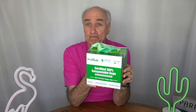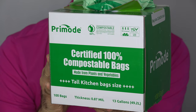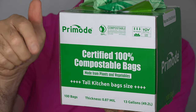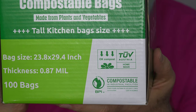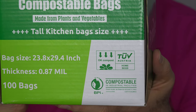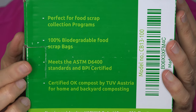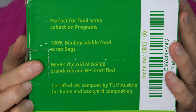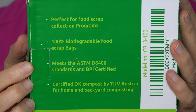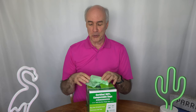Here's the bag we decided on — the 13-gallon size, with 100 in the box. We paid about $30 for it; you can find out more at the link down below this video. The bags are made in China, but they say they meet the standards for compostability in Europe and the United States. On the bottom it mentions these bags meet the ASTM D6400 standard — that's the standard it needs to meet to be compostable in the United States.